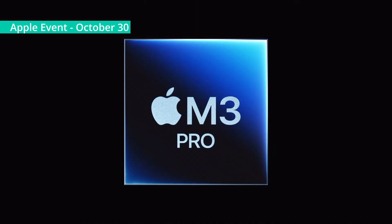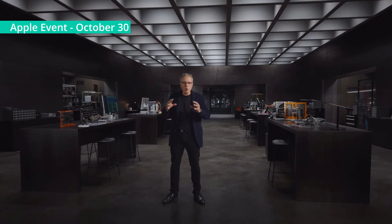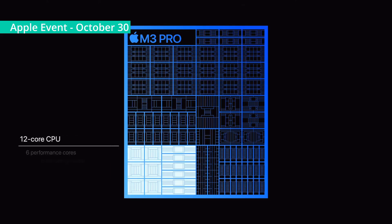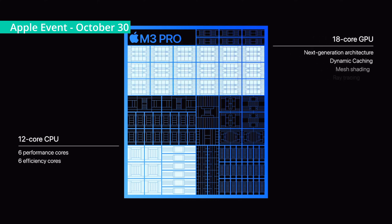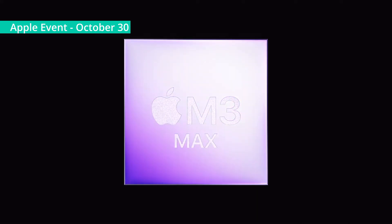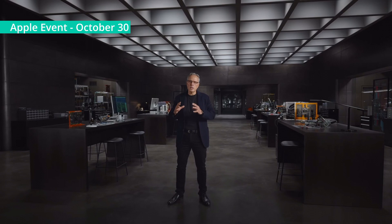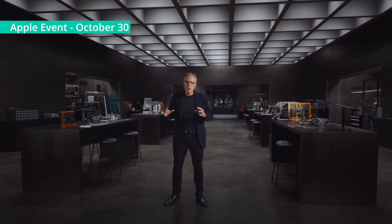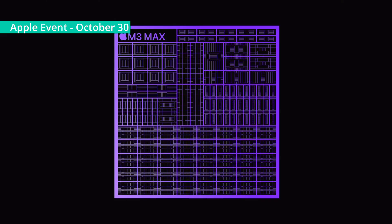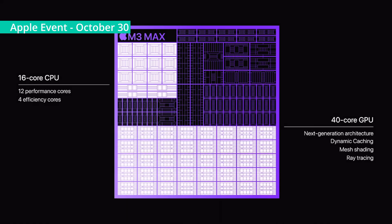M3 Pro scales up that design with increased capabilities for users who need even more performance. It has a 12-core CPU, an 18-core GPU, and is up to 40% faster than M1 Pro. And finally, M3 Max takes it even further to deliver a tremendous leap in performance for the most demanding pro workloads. It features a 16-core CPU and a 40-core GPU, and now supports up to a massive 128 GB of unified memory.